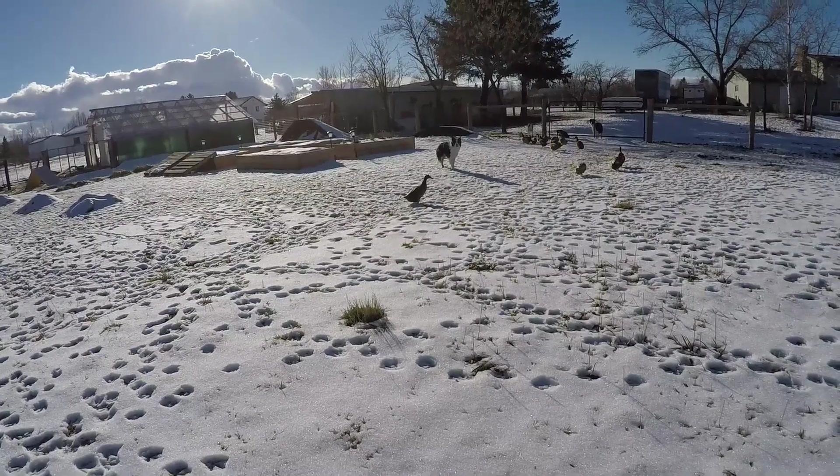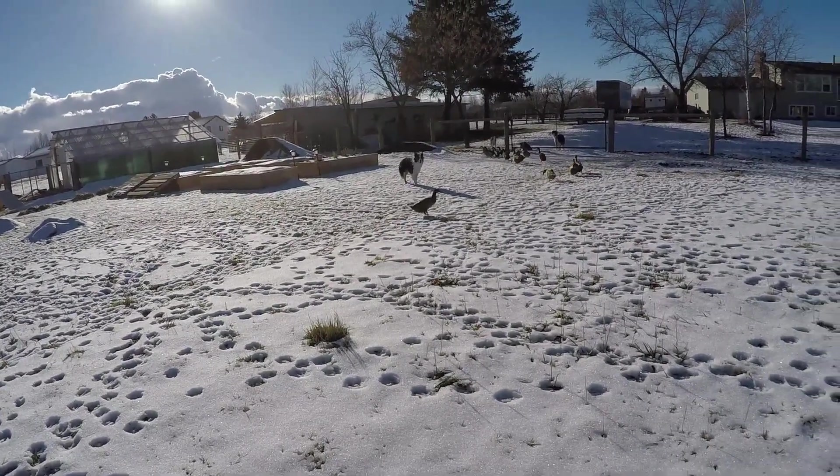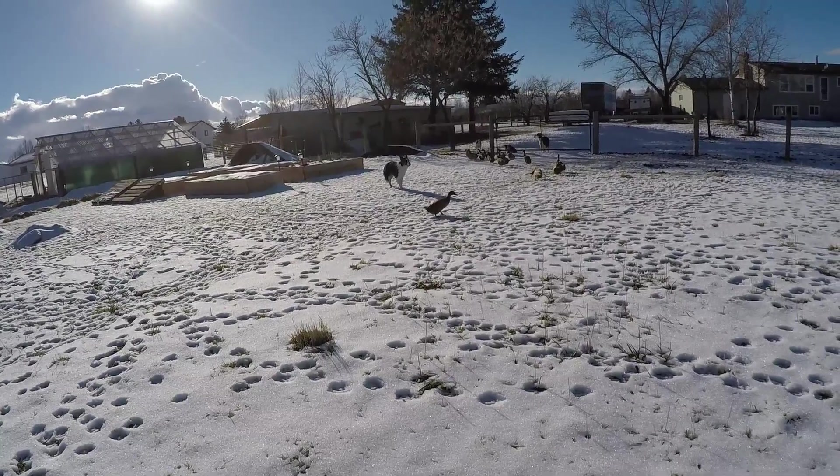And that's Bean who's hanging back right there. Bean is our smallest one, obviously because of the name.